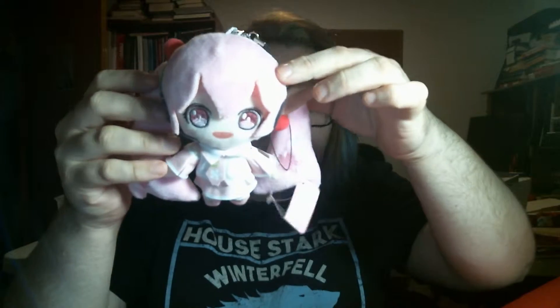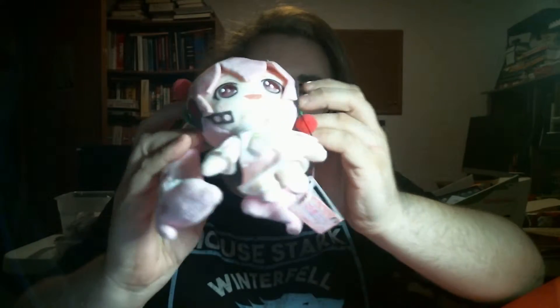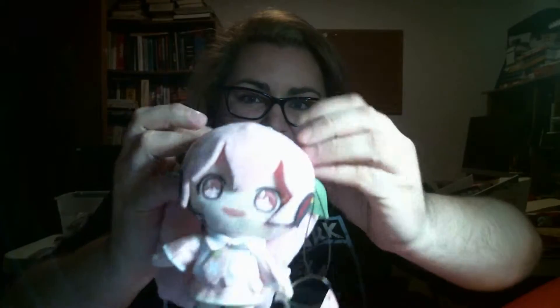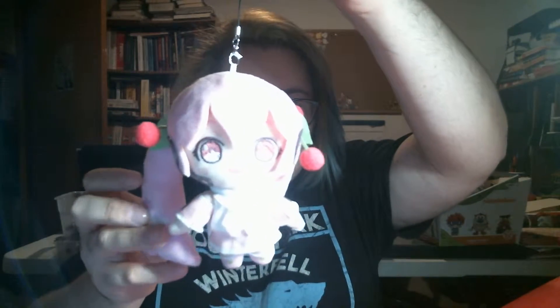The next thing in here is a little Hatsune Miku plush. And she is looking adorable with her pink hair and her little cherry head things. Very cute. I love Hatsune Miku, she's adorable.